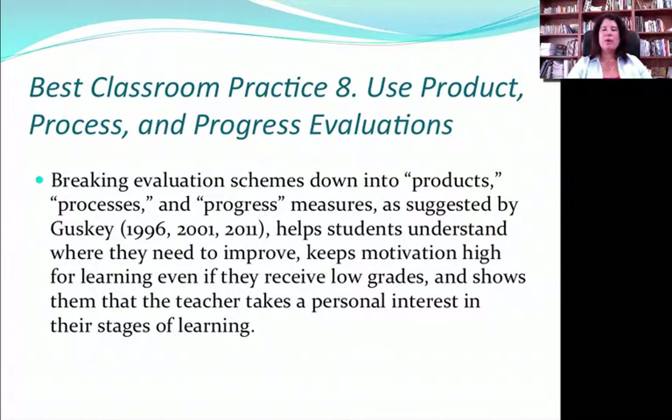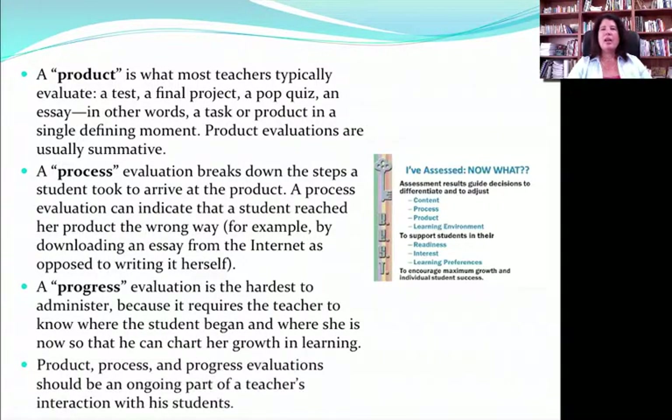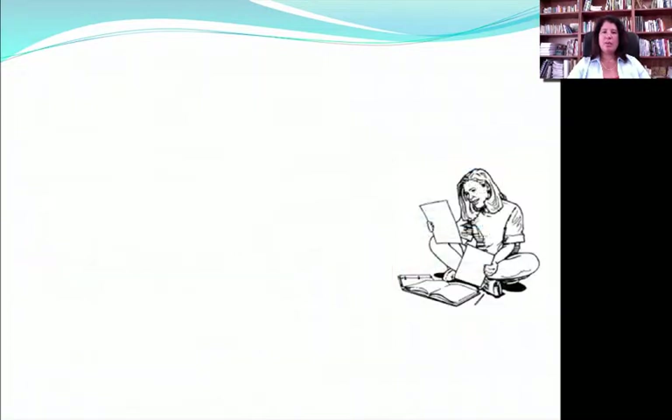Best Classroom Practice 8 has to do with using product, process, and progress evaluations, as Goosky recommends. In education, we tend to focus mainly on a product — the end test score or final presentation. Goosky reminds us to also acknowledge a student's progress and process. A student can have great product but a totally lame process because they just copied from the internet. But their progress, in the mind of the student, is often far more impacting and influential on their future motivation than even the final product. Acknowledging that progress is huge to a kid. We should keep all three P's in mind when doing assessment.